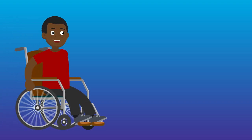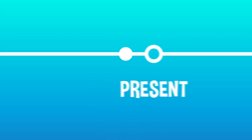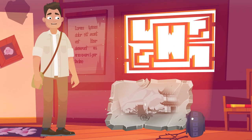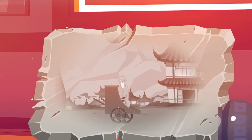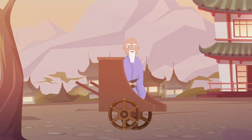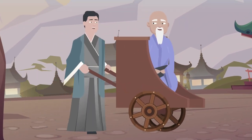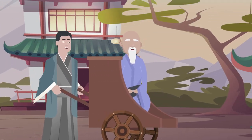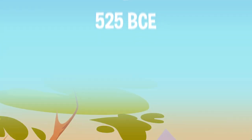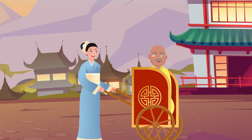No one can say for sure when the very first wheelchair was made, but we do know that they've been around for a pretty long time. The oldest known wheeled furniture comes from a stone engraving on an ancient Chinese tablet that's more than 2,500 years old. This ancient version of a wheelchair was basically a wheelbarrow that was refitted to carry someone around. Not ideal, but people used what they had access to.